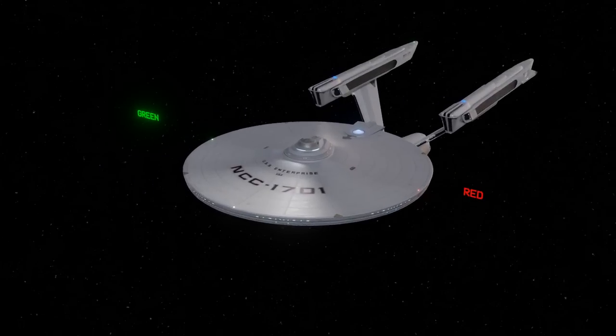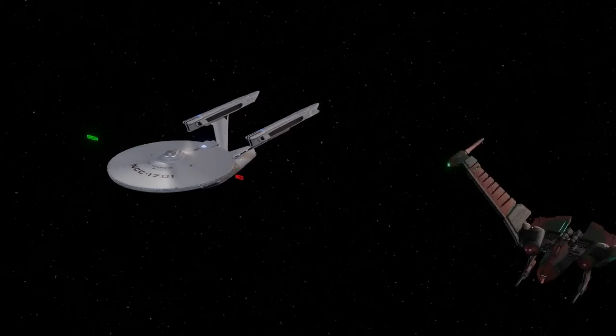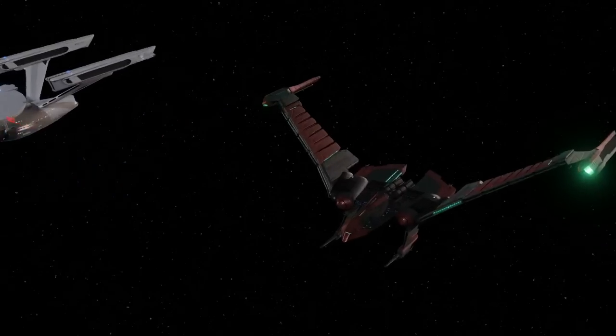In other sci-fi such as Star Wars, we do see Blinkies, but there are no consistent rules for these. For human-centric spaceships such as the Enterprise from Star Trek, it makes perfect sense to borrow from aviation and marine navigation. Perhaps for non-human starships, they may follow different guidelines.